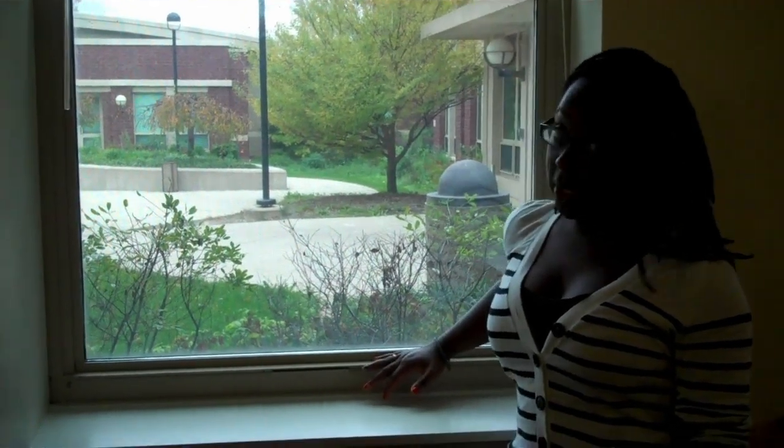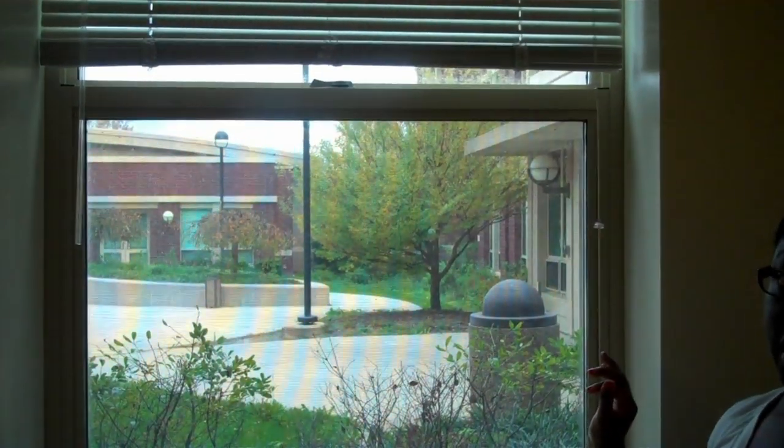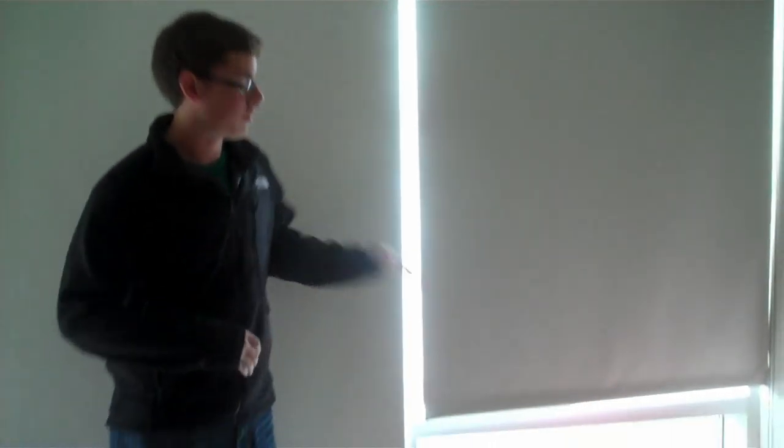Make sure you close your window, lock it, and make sure your blinds are the appropriate length. If you live on the first floor, make sure to keep your blinds all the way down. But if you live on the second or third floor, make sure you keep them halfway.